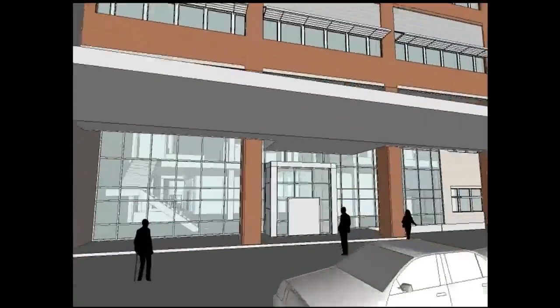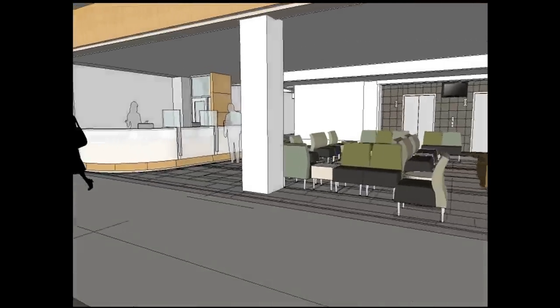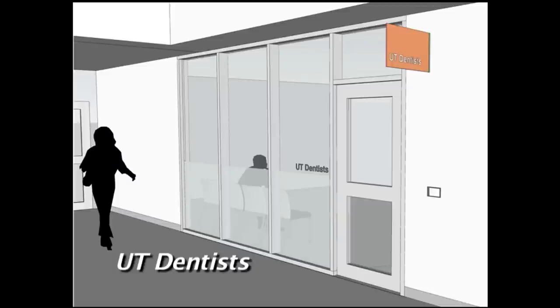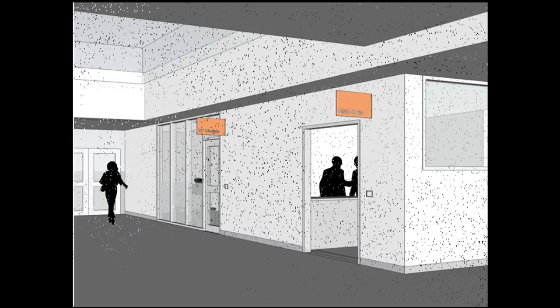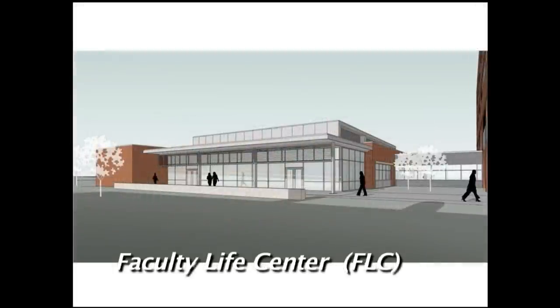The project remains on schedule and under budget. The first floor entry will be inviting to patients and visitors. Besides a reception desk and patient seating, the main lobby will connect to an historical exhibit, a grab-and-go food service, and UT Dentists, our school's faculty practice. The main lobby will also provide a direct indoor connection to the Faculty Life Center, a new multi-purpose conference facility for the school and Health Science Center, which will be used for classroom instruction, meetings, continuing education, and special events.